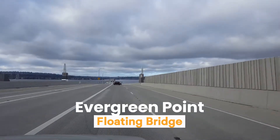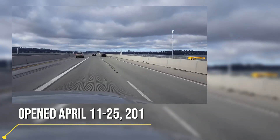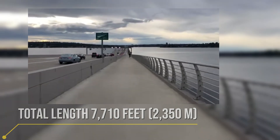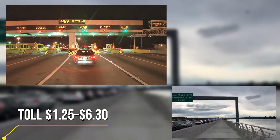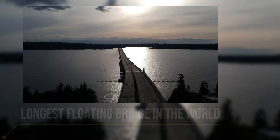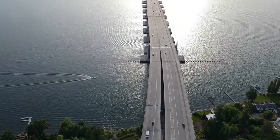First, we take you to Washington State, introducing the Evergreen Point Floating Bridge. This bridge is not only an engineering marvel but also the longest floating bridge in the world. The Evergreen Point Floating Bridge is 2,349 meters long and is built on floating platforms on Lake Washington. These platforms float on the lake like giant rafts, ensuring the bridge remains stable. What makes this bridge special is not only its length but also the incredible technologies that engineers used in this project.